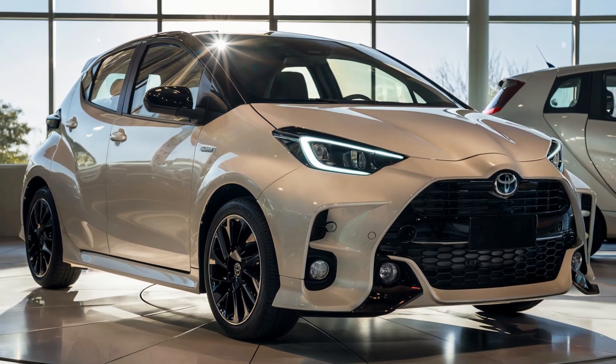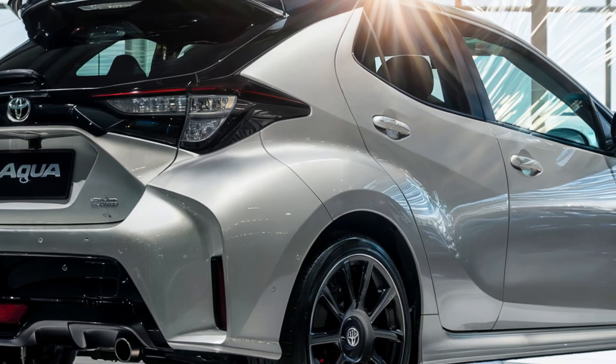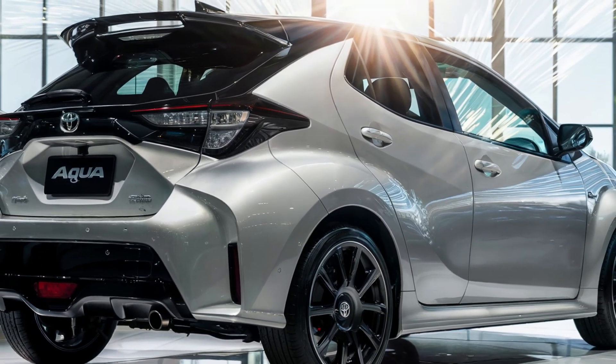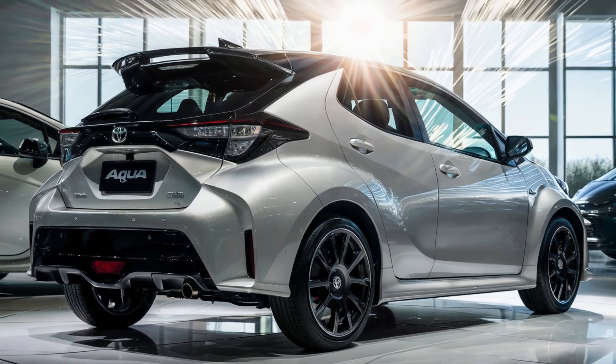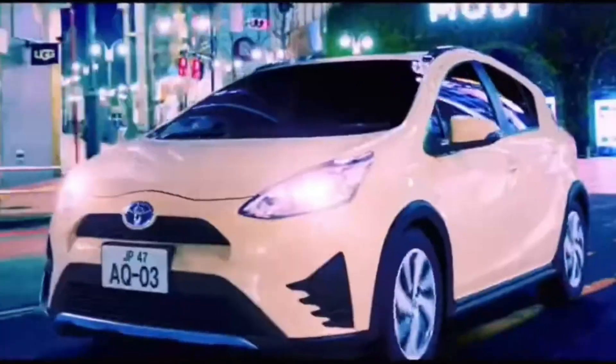Toyota has also announced several new features for this model, including enhanced battery technology for even better fuel efficiency and a range of customizable options to suit different preferences. Stay tuned for more updates and in-depth reviews as we get closer to its release.